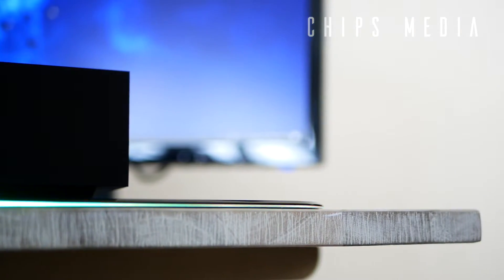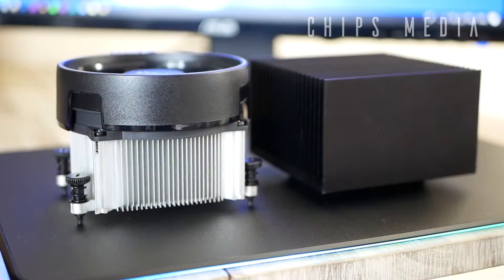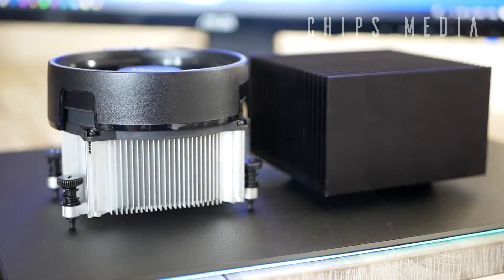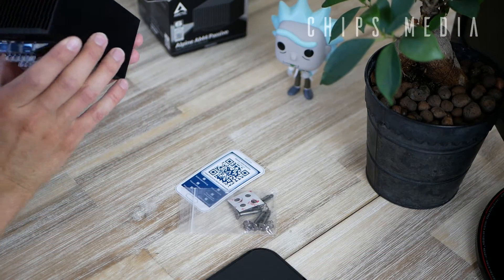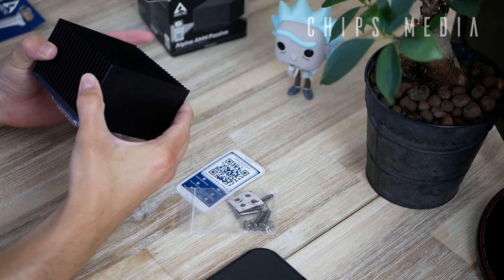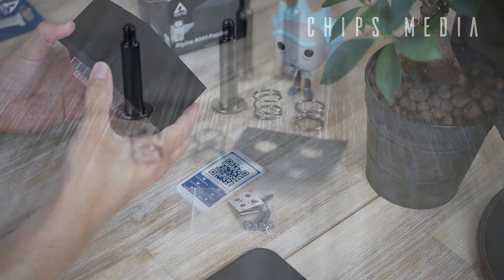But let's do the unboxing first, shall we? Inside the box, we find the cooler, of course. We got four screws, four springs, four washers, and a manual card linking to Arctic's website where you can simply download the manual.